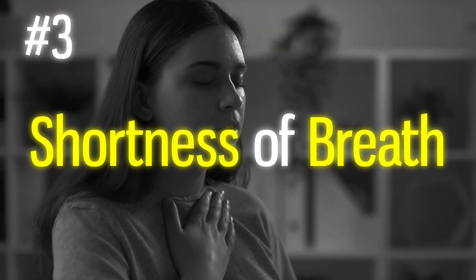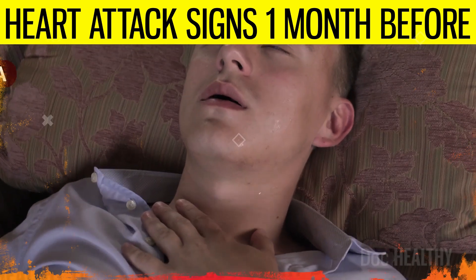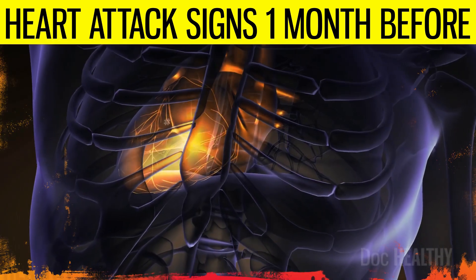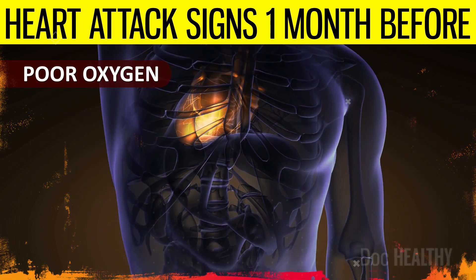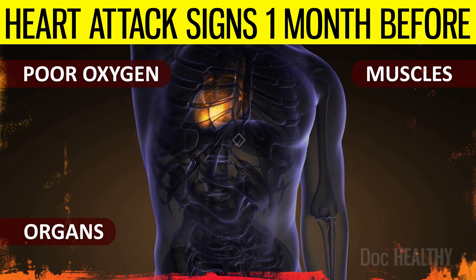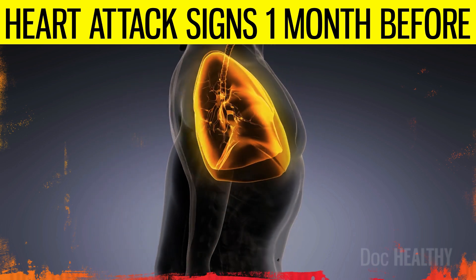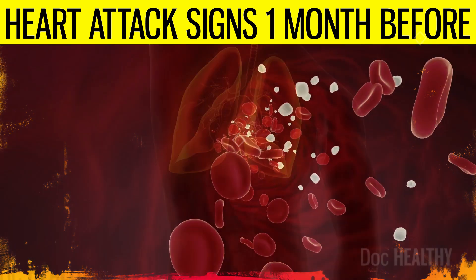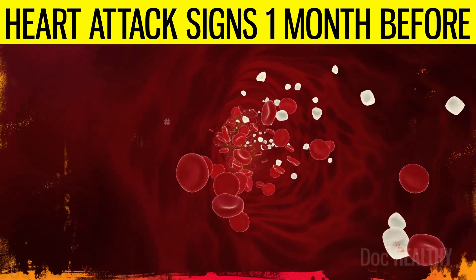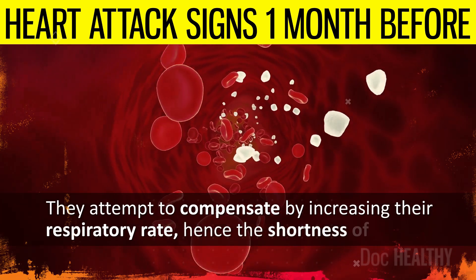3. Shortness of breath. Shortness of breath before a heart attack, medically termed dyspnea, arises from the heart's inability to pump blood efficiently, leading to poor oxygen distribution to the muscles and organs, including the lungs. As the heart's efficiency decreases, the lungs begin to struggle, attempting to compensate by increasing their respiratory rate, hence the shortness of breath.